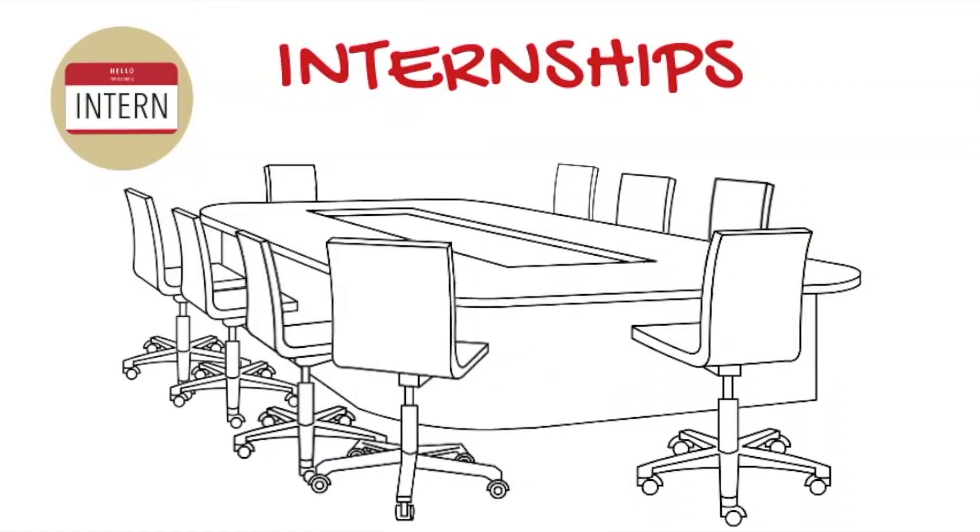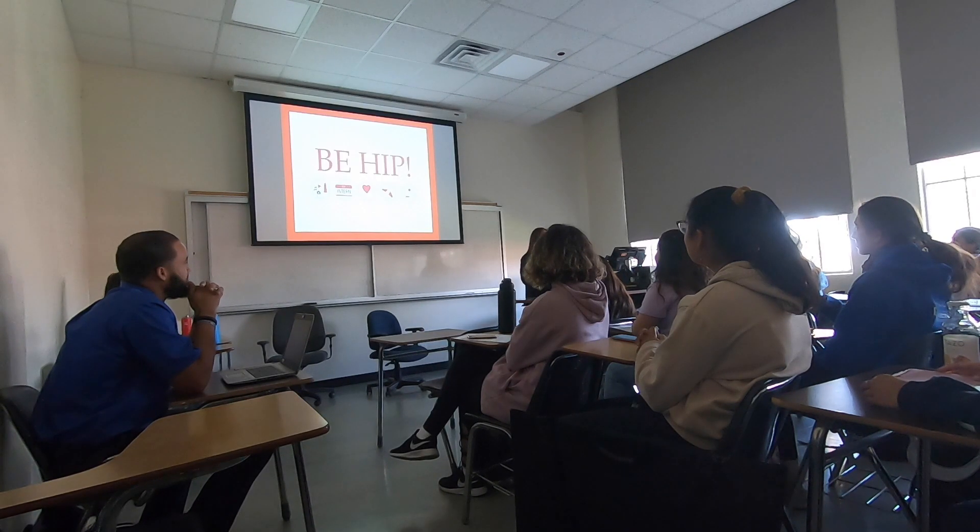The second icon says 'Hello, my name is Intern.' That represents internships, and there are a variety of internship opportunities for SDSU students to pursue. We'll talk about those a little bit later on.